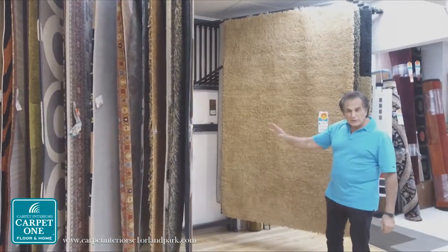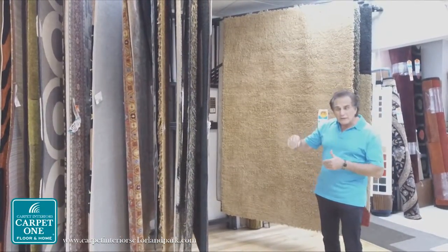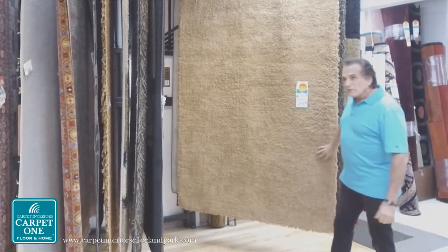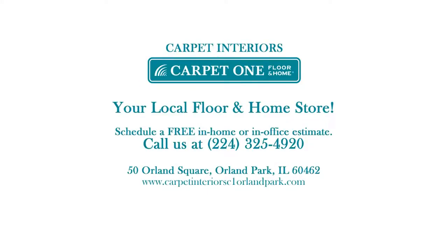We can also change the colors. You can come in and feel this one and say, okay, I would like that, but I'd like it in a different color — we can make it in a different color for you. It's a nice way to make your selection and feel comfortable with what you did. Thank you.